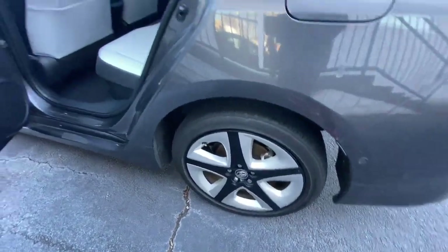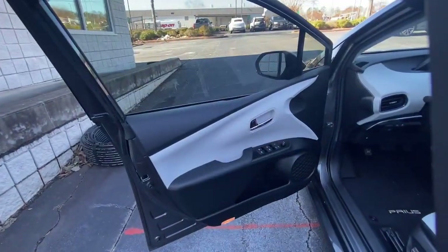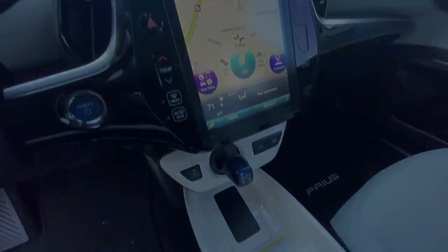The following are some of this vehicle's highlighted options: keyless entry, navigation system, sunroof/moonroof, backup camera, fog lamps, adaptive cruise control, keyless start, satellite radio.